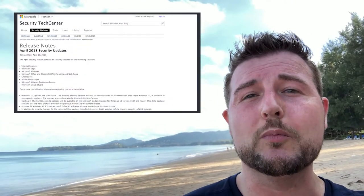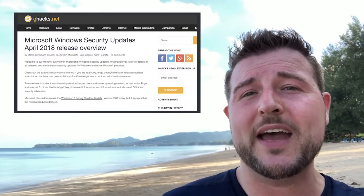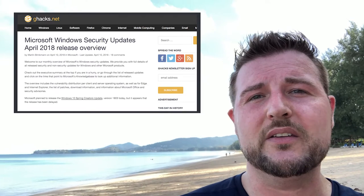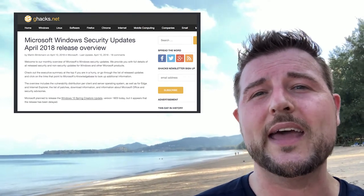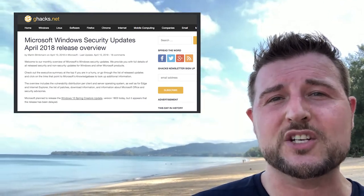Yesterday on Tuesday was Microsoft's normal Patch Day, which they do on the second Tuesday of every month. During Patch Day they released a ton of updates for Windows, Internet Explorer, Edge, their Office packages, they updated their version of Flash, and many other things.